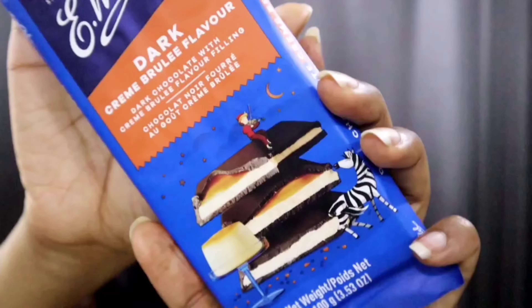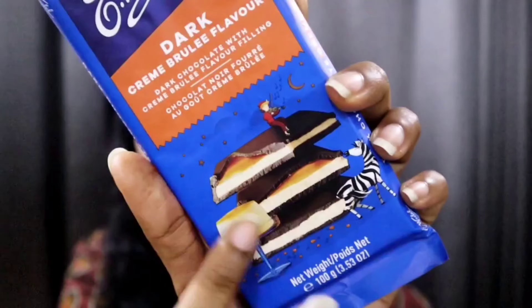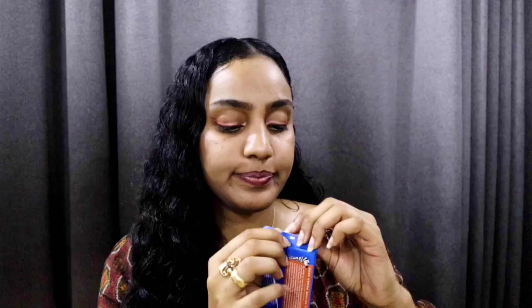Next, let's try this — it's an E. Wedel chocolate. It is dark chocolate with crème brûlée flavour filling. I'm excited to try this because I haven't tried crème brûlée flavoured chocolate, especially dark chocolate. This is really specific. This is what it looks like — really cute, with a little zebra illustration and a crème brûlée image showing what to expect. It has 50% dark chocolate, so the cocoa percentage should be 50. It smells sweet — I can't really smell the dark chocolate.